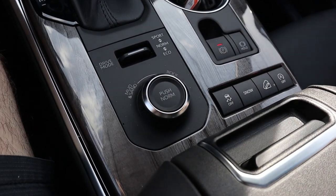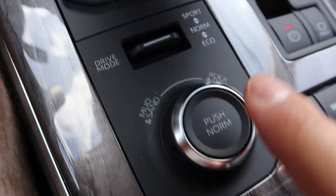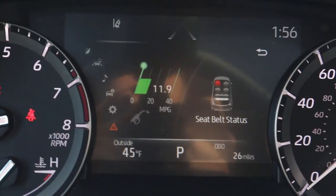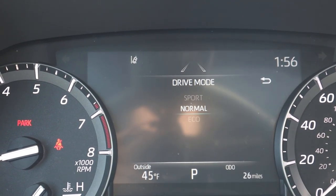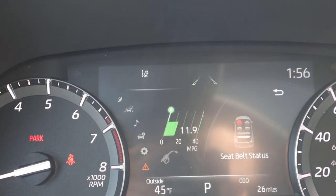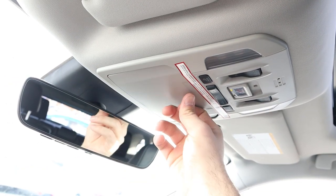The drive mode setup is spread across multiple button areas rather than a single selector, which takes some getting used to. You've got auto stop-start, hill descent control, stability control, and when you press the drive mode button the options pop up on the center display: Sport, Eco, Normal, Mud and Sand, Rock, Dirt, and Snow. It's a bit scattered having drive modes in three different button locations.